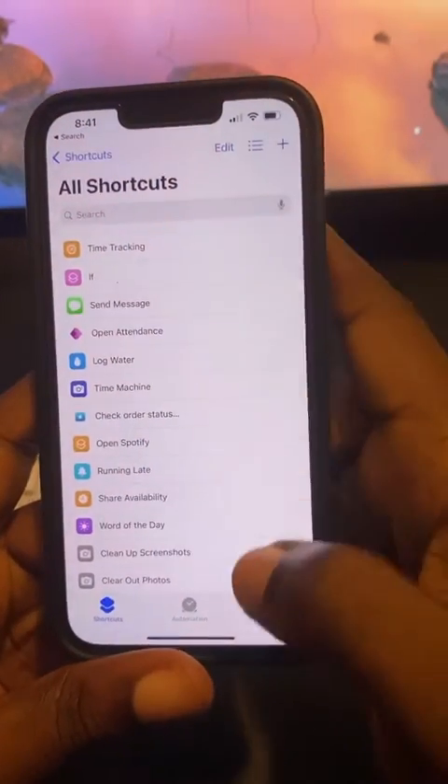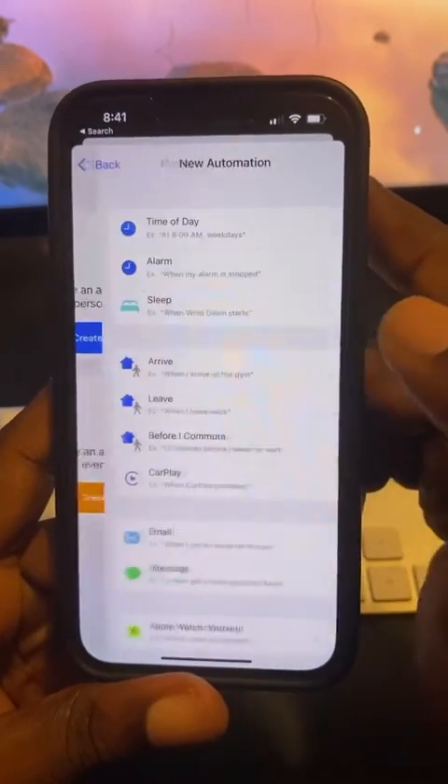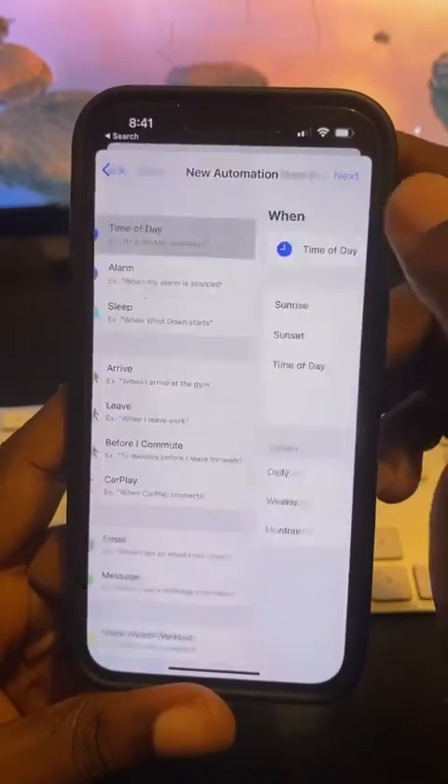Next, you want to go to Shortcuts. Go to Shortcuts, go to Automations, and hit this plus sign. Once you hit that plus sign, you want to create a personal automation.